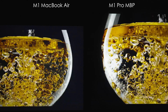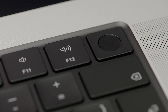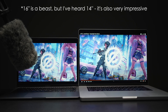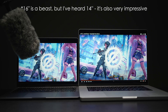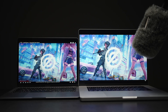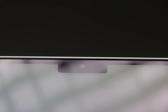You'll get a much better screen with P3 color, deeper blacks, and 120Hz ProMotion. You'll get a lot better speakers, and a 1080p camera versus 720p on the MacBook Air.